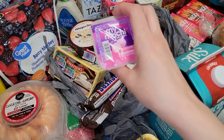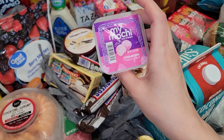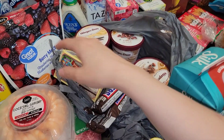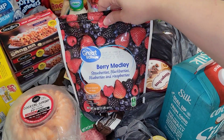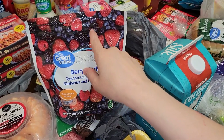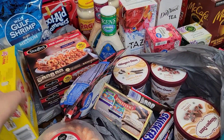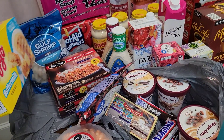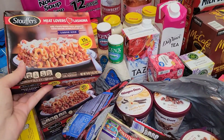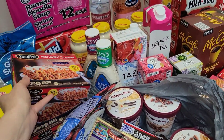My daughter threw this in the basket — mochi ice cream. I have no idea what it is. Some berry medley — I think for that drink I was talking about, I'm going to need these blackberries for it. I got a thing of Eggo waffles — those are so good, I love me some waffles. And I got two of these Meat Lovers Stouffer's lasagna, just for an easy dinner one night.